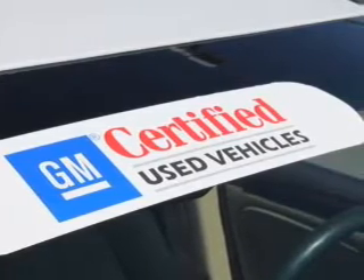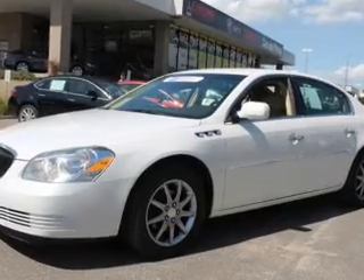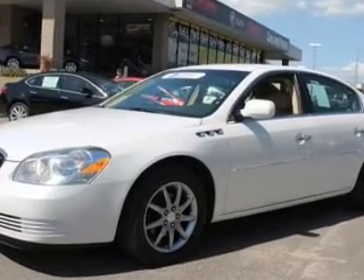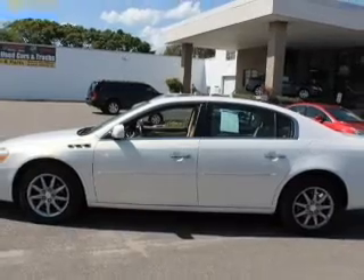Reach your destination effortlessly with GPS navigation. Stand out from the crowd with premium wheels. Brake safely with the anti-lock braking system. Let the outside in with a power convertible roof.